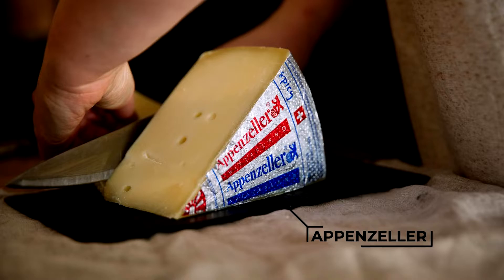Number 2: Appenzeller. Next, we have the cheese that the locals affectionately call Switzerland's most flavoursome cheese. Appenzeller is a semi-hard cheese that finds its roots in the Alpstein region of the Swiss Appenzell Alps. Due to the intense herbal mixture it is washed in, Appenzeller has quite a unique flavour. As the cheese ages, its flavour intensifies and gets more complex.